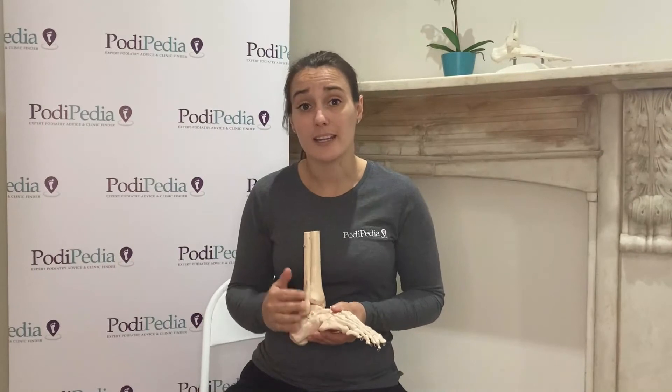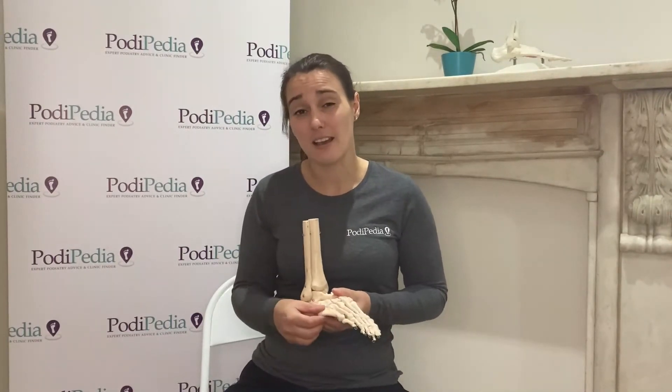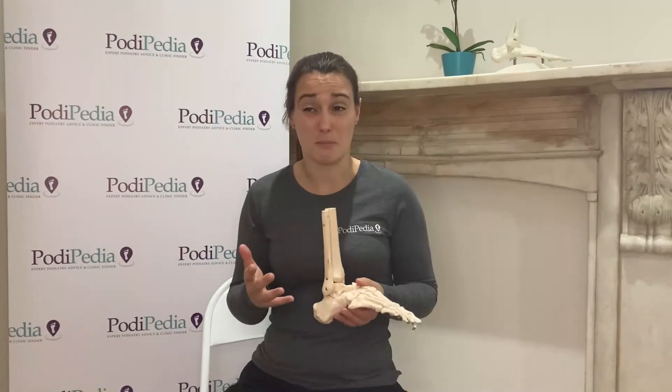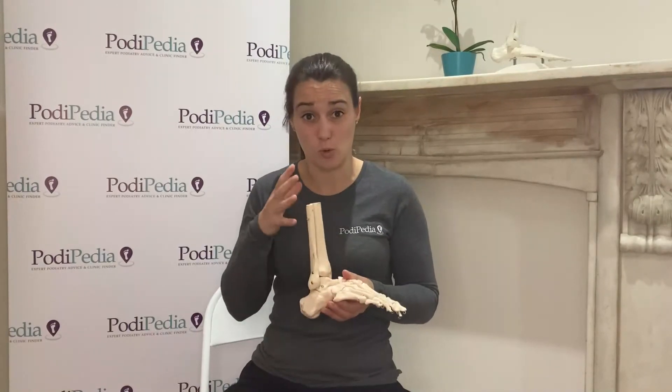This will go away — it's not a permanent thing — but if it's left unchecked and untreated or unassessed, it can become really, really sore and might even mean being in a boot for a long period of time, which is a walking cast boot and isn't an ideal outcome.